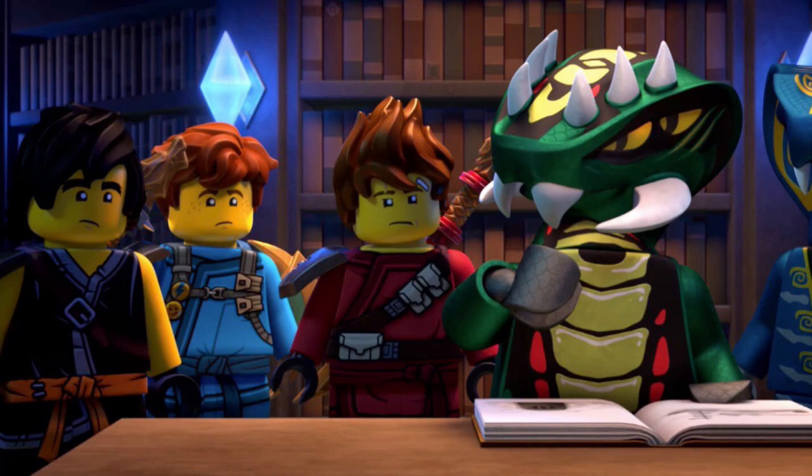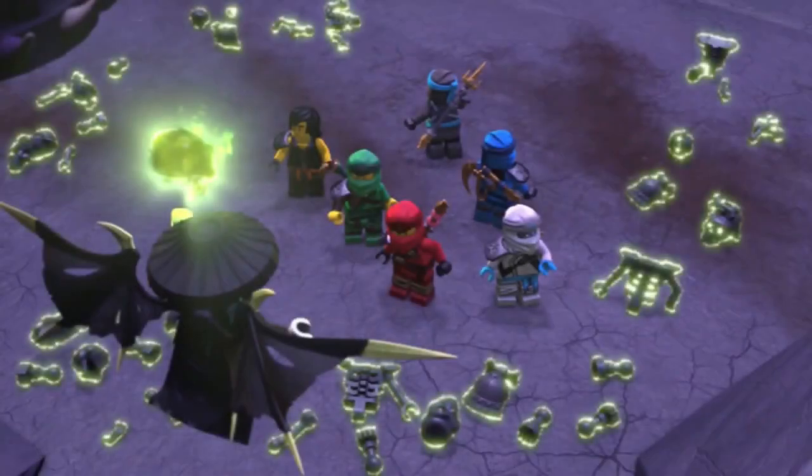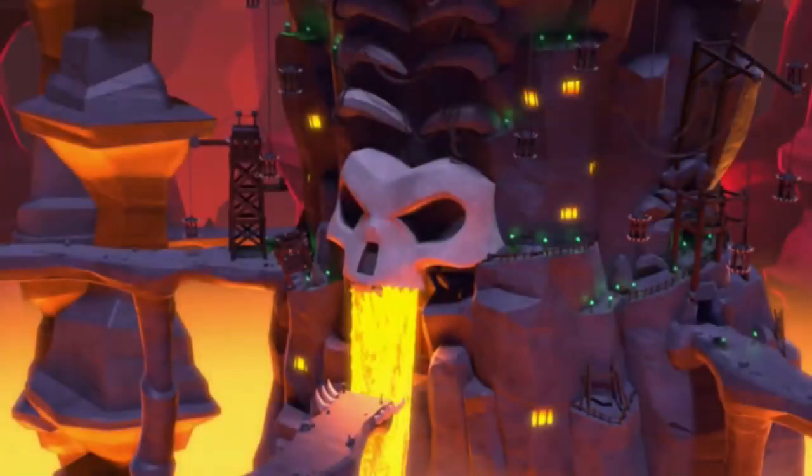About a month ago you may remember that we got some leaked images for a brand new Ninjago novel series that we'll be getting next year. Well it looks like we will be getting even more to add to the Ninjago book collection as a few more have just been leaked. Obviously I can't show any images in this video due to copyright reasons, but these books look pretty good.